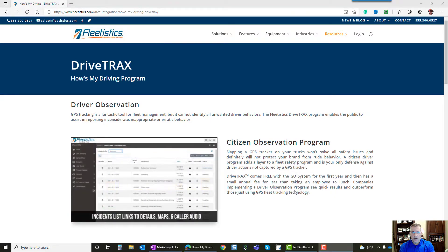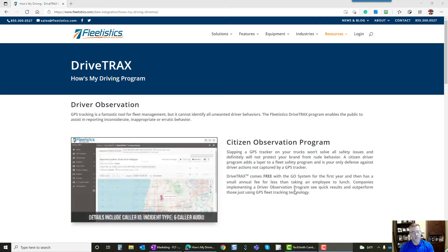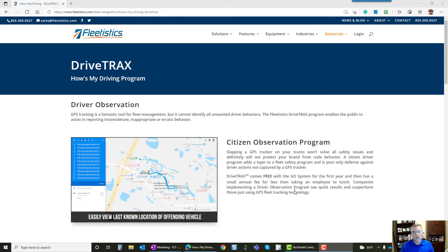Hey everybody out there in YouTube land. Aaron with Fleetistics here today to talk to you about a kind of unique service that we don't talk about that much. It's the next generation of a service that was kind of the precursor to fleet tracking.